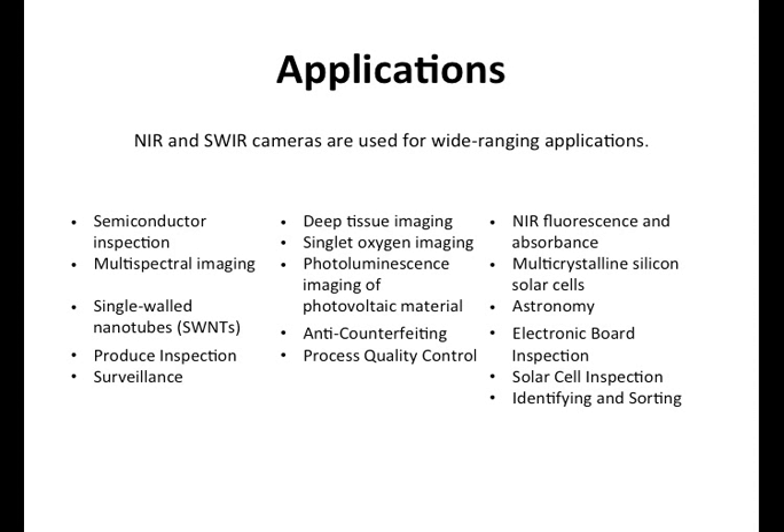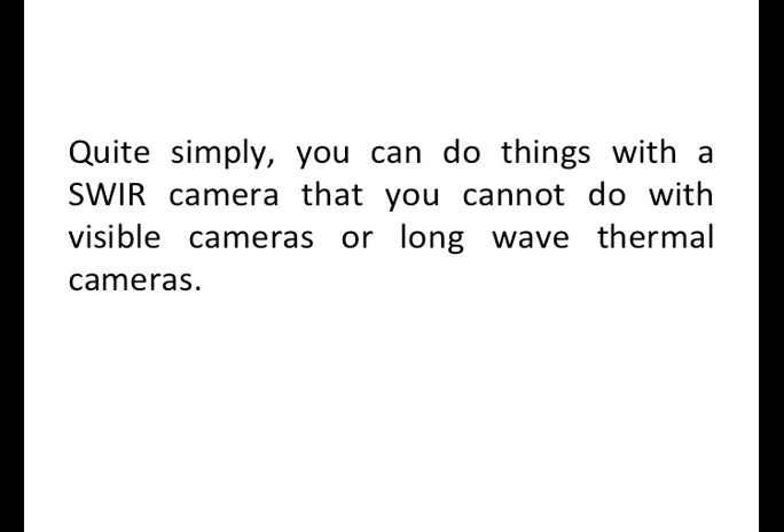There are wide-ranging applications for near and SWIR cameras: semiconductor inspection — very interesting for detecting defects in wafers, solar cells, and solar panels — fluorescence, inspection of circuit boards and electronic boards, anti-counterfeiting. If you look at a dollar bill or a euro with a SWIR camera, you can see things you didn't realize are there. Also process quality control, and there are a lot of new applications continuously emerging. In a nutshell, you can do things with a SWIR camera that you cannot do with visible cameras or with a typical thermal long-wave infrared camera.